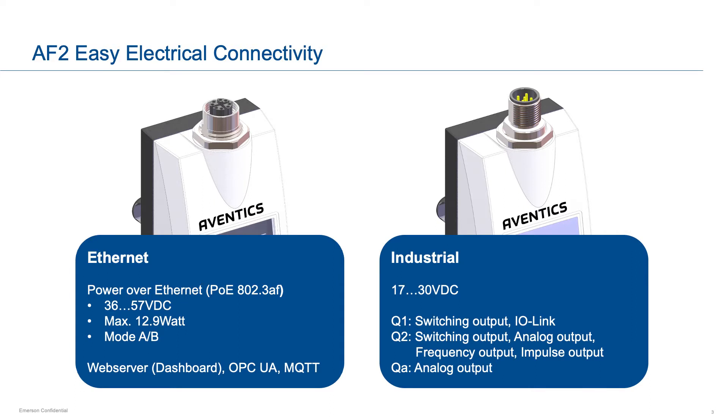The AF2 is easy to connect with an industrial or Power over Ethernet M12 interface. The industrial version offers outputs such as analog, frequency, switched, and IO-Link capability, allowing you to capture this data in your PLC or other industrial controller.